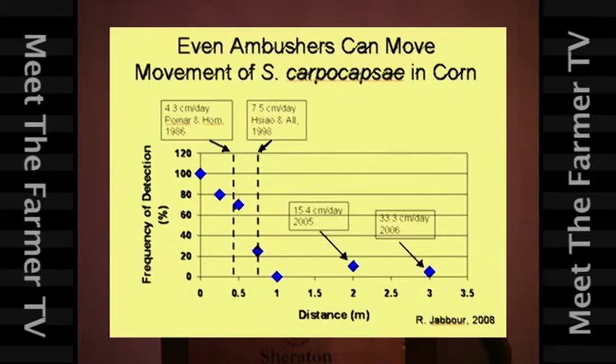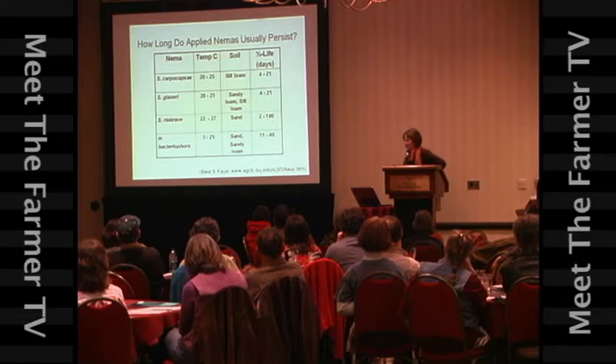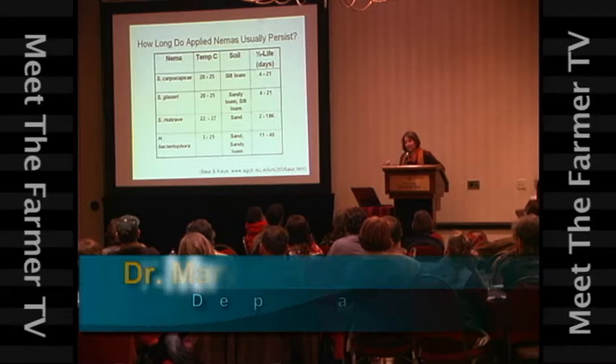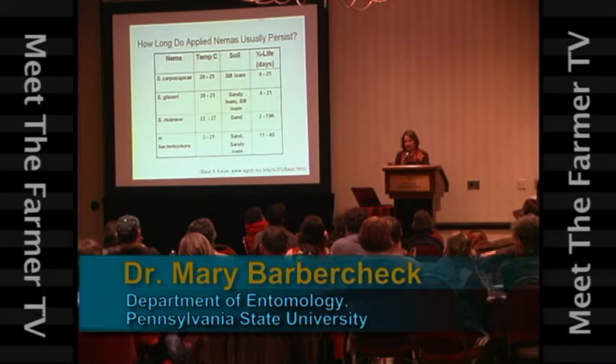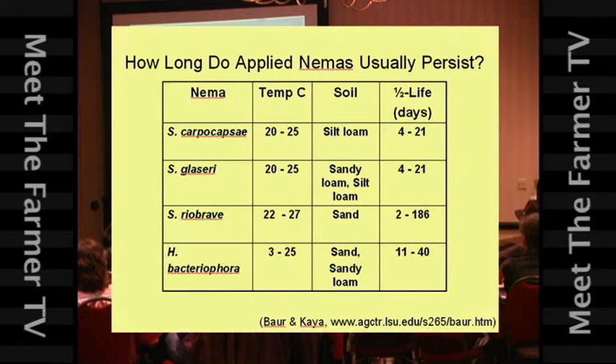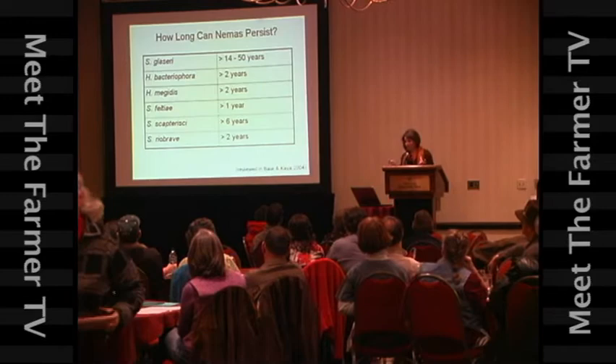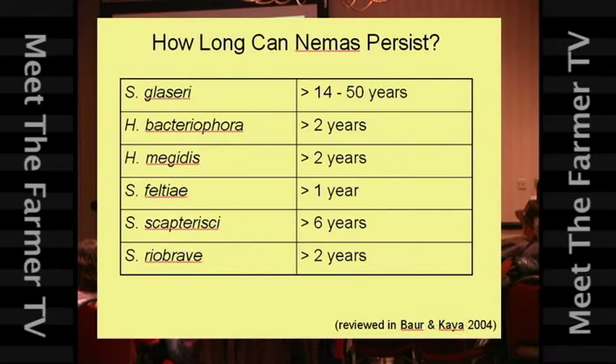If you buy these nematodes, how long can you expect them to last in your fields? Well, it depends on the temperature and the soil type. Most people who looked at them have seen that if you apply them at the beginning of the season, you're probably not going to find them at the end of the season. They just sort of disappear or die. But most people doing research apply them for a single season. When people do come back to the same site and look again, it turns out that some of these can persist for a long time — it's just that not many people are looking at how long they persist.